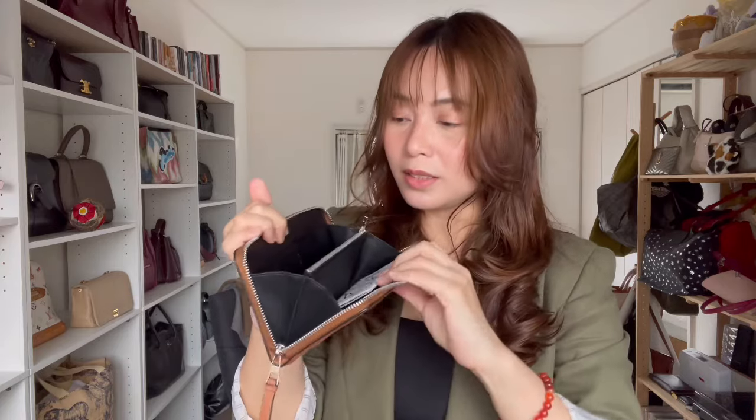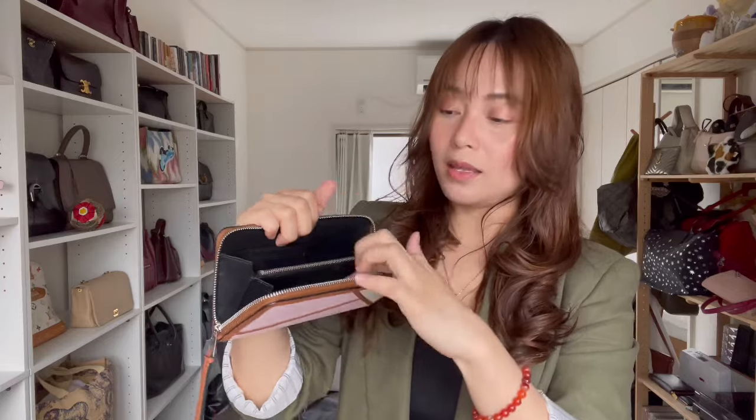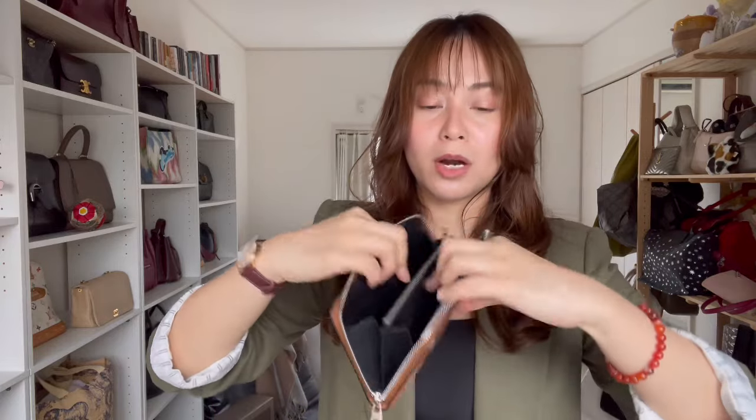I also have a continental-style wallet — they're kind of matching. It's a simple wallet with 12 card slots, a zip pocket in the middle, two main compartments, and slip pockets. The third small leather good I have is this one — I also have a dedicated unboxing video for it. I think I actually unboxed all three of these together a couple of years ago, and if I find it, I'll link it in the description box.